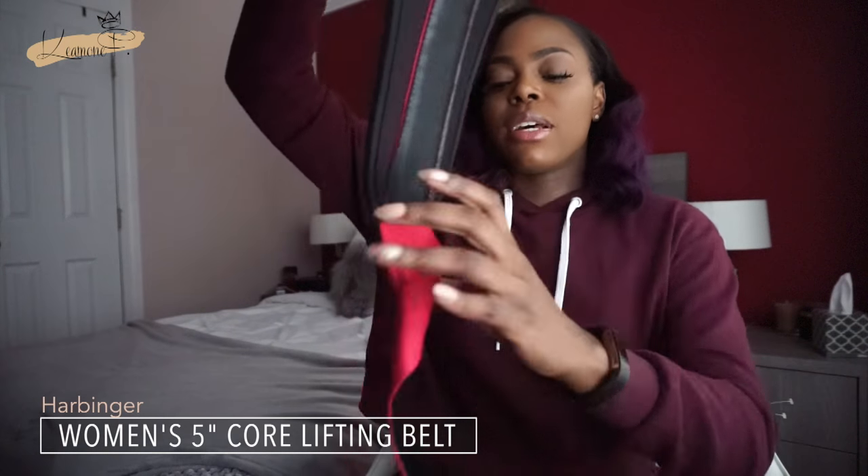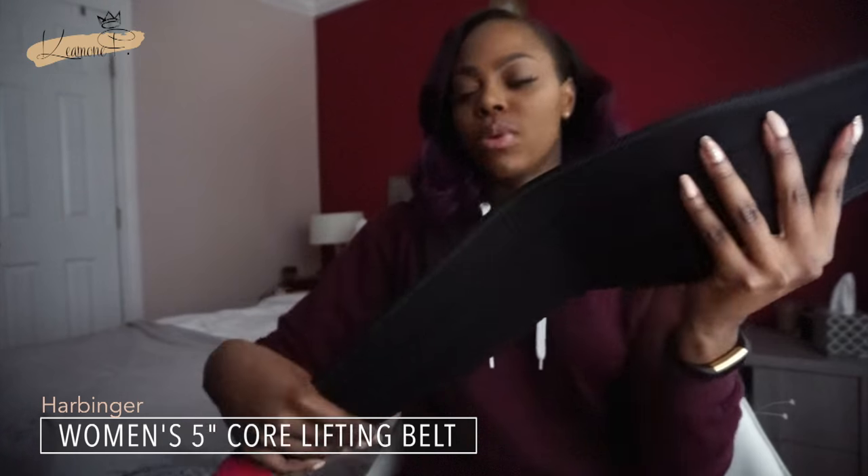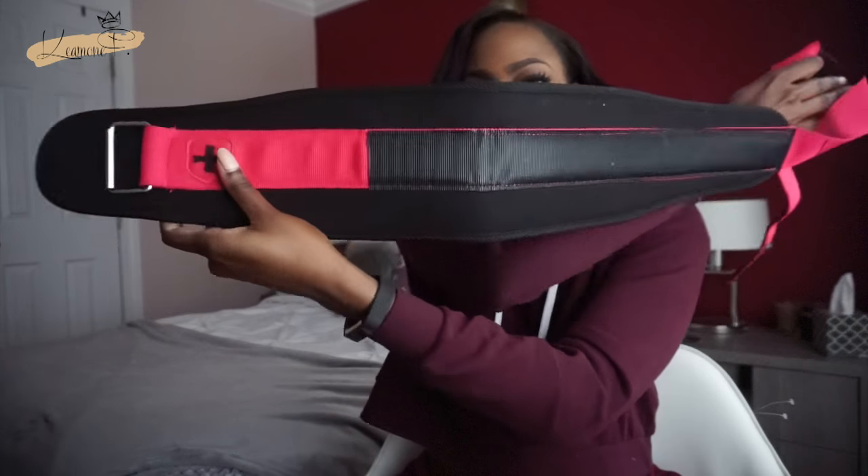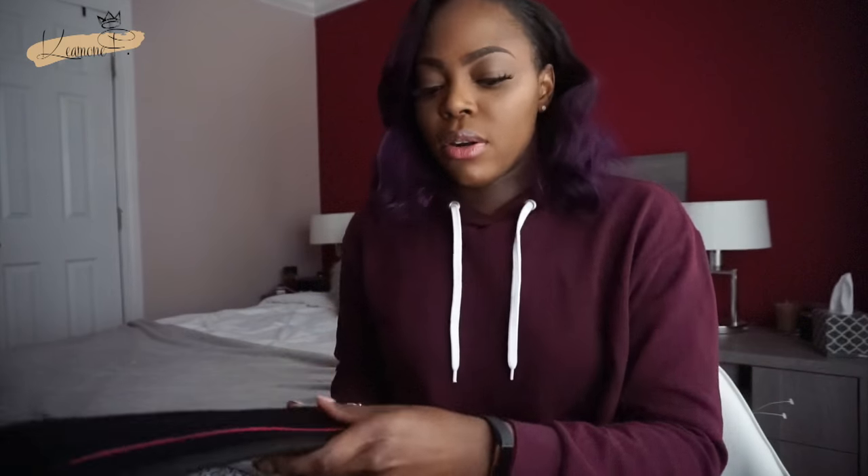The last thing in my bag is my lifting belt. It just goes around you — I'm pretty sure you guys know what a lifting belt is. It helps you lift heavy, supports your back, and all those extra things — you know, for when you're extra like me.